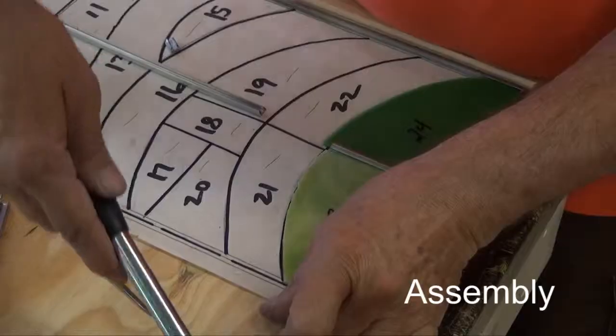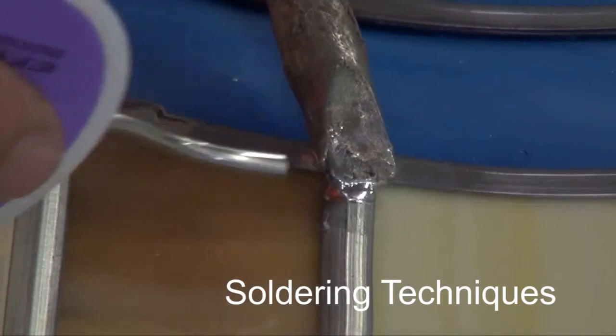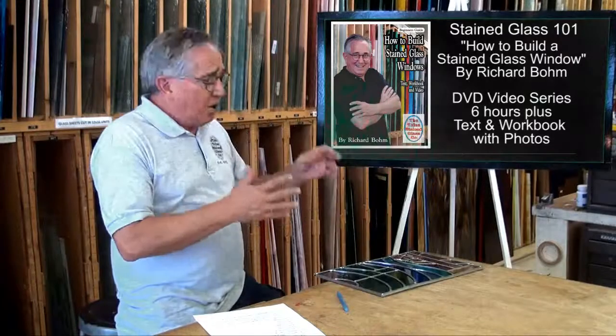You've got inside curves, outside curves, you're leading things together, you're soldering, you're cementing and waterproofing it. We go over everything for you. All you need is this one video and you're going to be learning all of it.